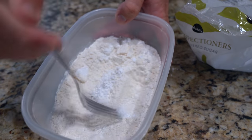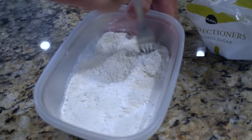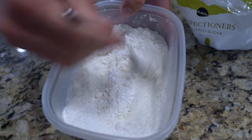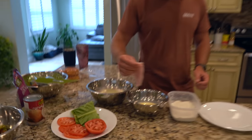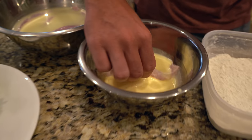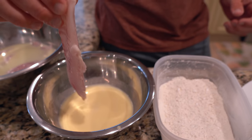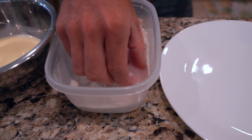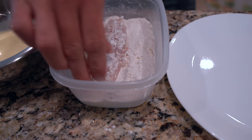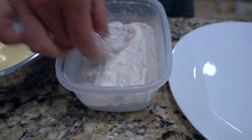Mix all of this together until it's more homogeneous — some of the powdered sugar kind of wants to be stuck together. Take the mangrove snapper out of the marinade, add it into a mixture of egg and milk, allow the excess to drip off, and then lightly coat it with our flour and powdered sugar mix. Just try and get it evenly coated on the outside.